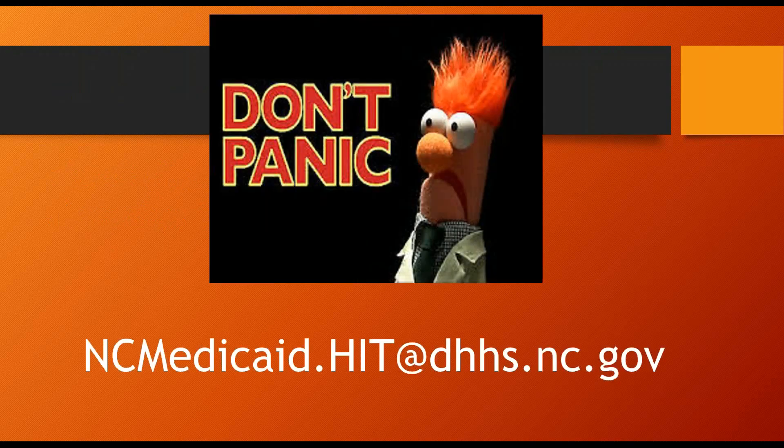To sum it up, when you receive an email from us telling you that there's something wrong with your attestation, don't panic. We'll explain the issue, we'll give you instructions on how to correct the problem, and we'll give you time to resolve it. We do provide lots of resources, and one of our biggest resources is our help desk. So send us an email anytime to ncmedicaid.hit@dhhs.nc.gov. Thanks for tuning in, and please let us know if you have any questions.